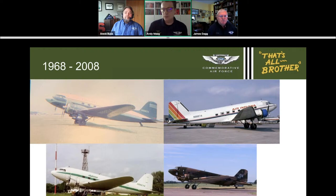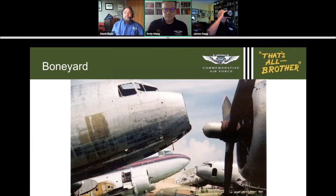After the war, the plane served as a corporate transport, freighter, and for airborne imaging. The last thing That's All, Brother did before entering CAF ownership was being painted to look like an AC-47 gunship from Vietnam — as a tribute to those who served in Vietnam. The airplane never actually served in Vietnam, having been sold to civilians in 1945.